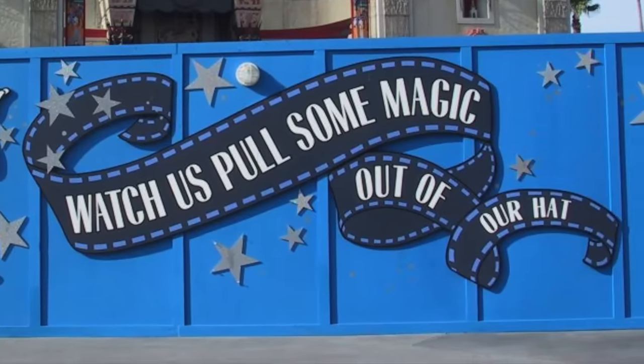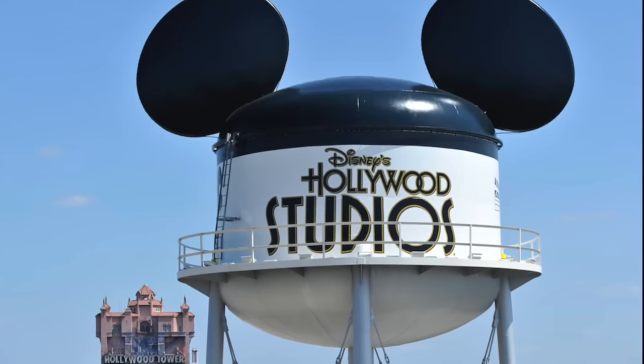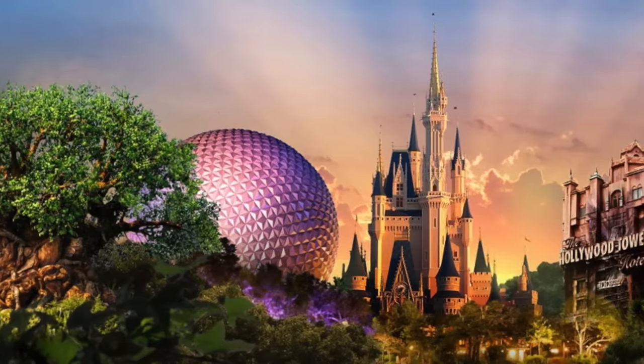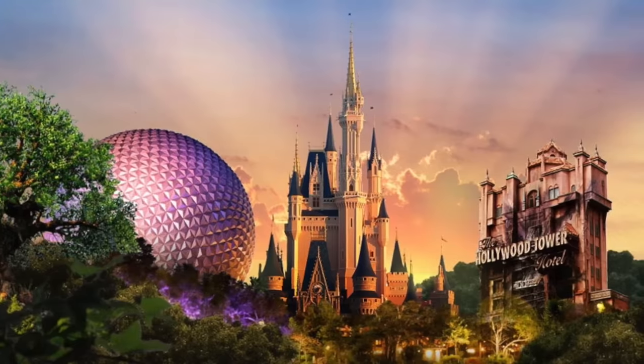Coincidentally, in 2016, the Earful Tower would also be removed, leaving Disney's Hollywood Studios without an icon, although the Chinese Theater and the Tower of Terror are used interchangeably for now.